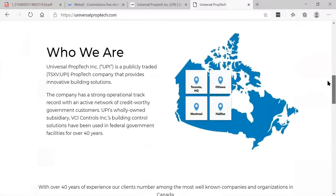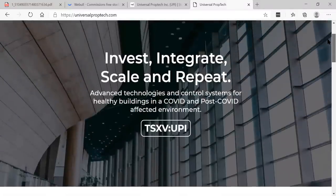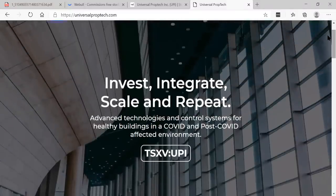Now remember, Rich TV Live is strictly for education and entertainment purposes. Always do your due diligence and always do your research before you invest in anything we talk about here at Rich TV Live. We believe that this is a big winner — a lot of our members got in early. We believe that in the future this is going to be at least a $1 stock, most likely in 2021 and beyond. Your boy Rich from Rich TV Live, bringing you UPI Universal PropTech. And I'm out. Peace.